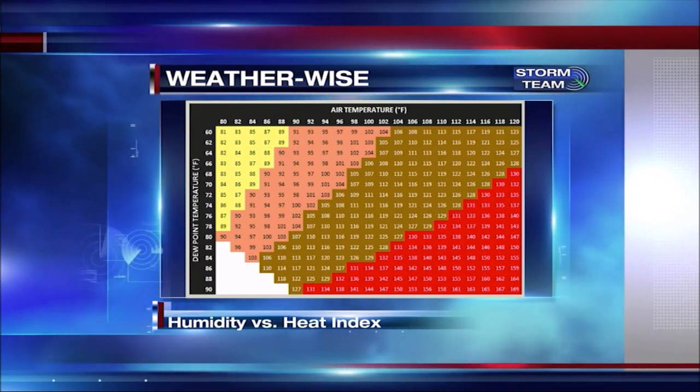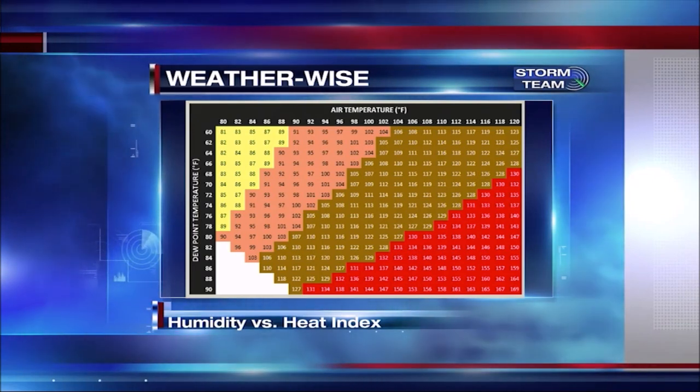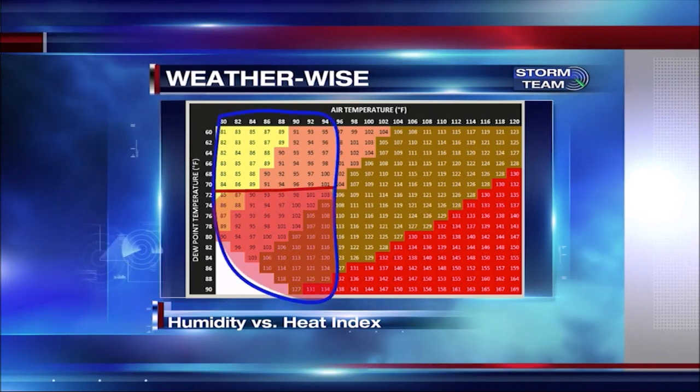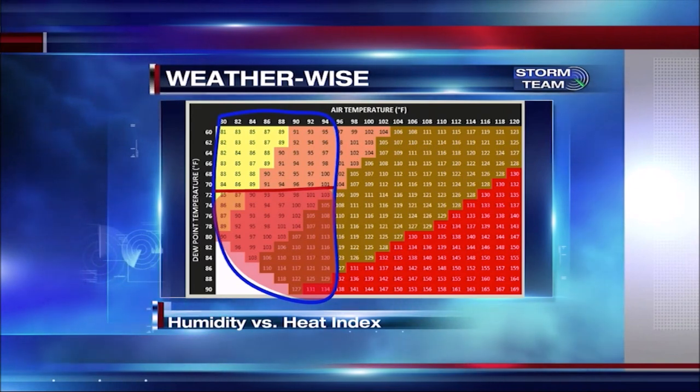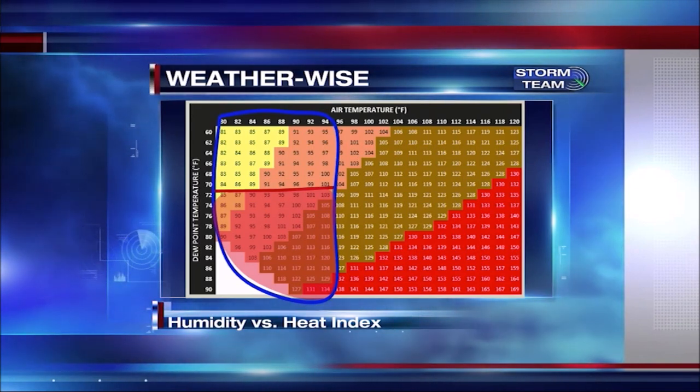I'd like to show you how those dew points play a role in how hot it feels, as actually compared to looking at the relative humidity. Usually when we see a dew point above 70 degrees, it feels a lot hotter than it actually is.